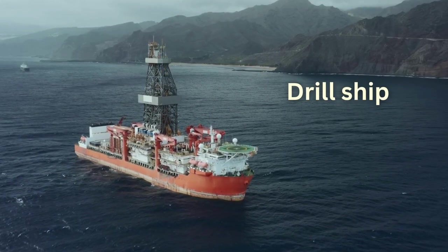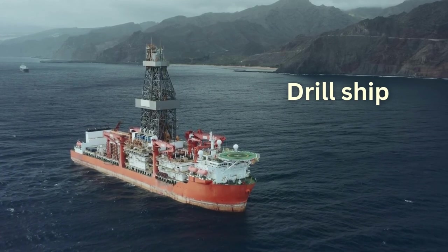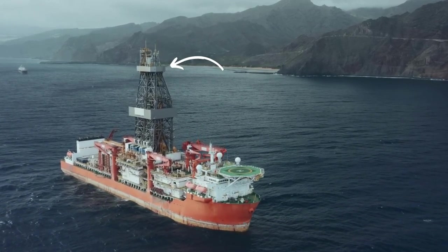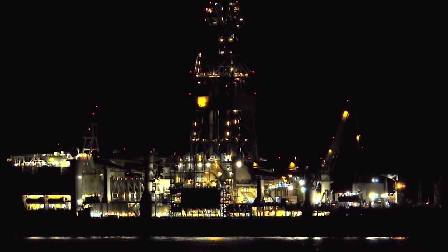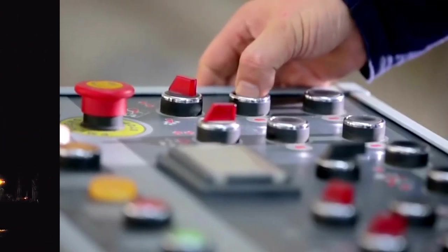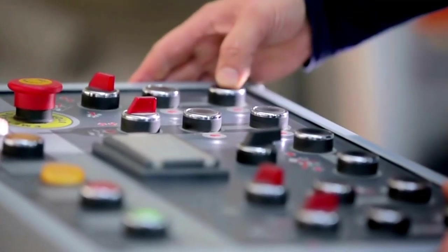Drill ships look like ordinary ships but have a derrick on top that drills through a hole in the hull. Drill ships are either anchored or positioned with computer-controlled propellers along the hull, which continually correct the ship's drift.